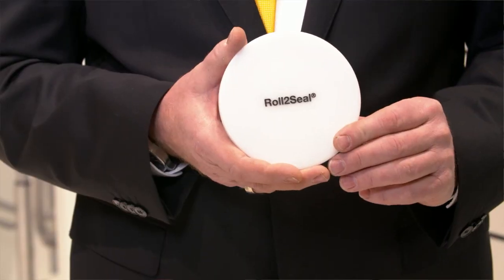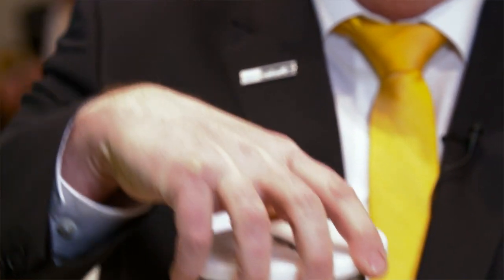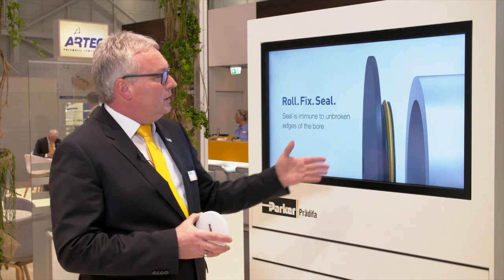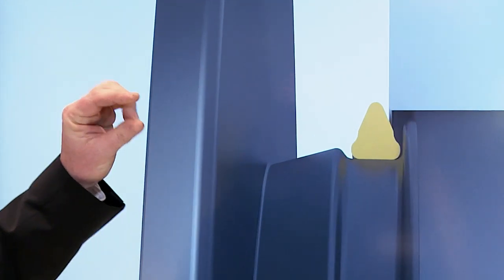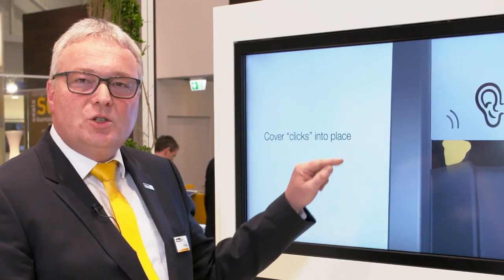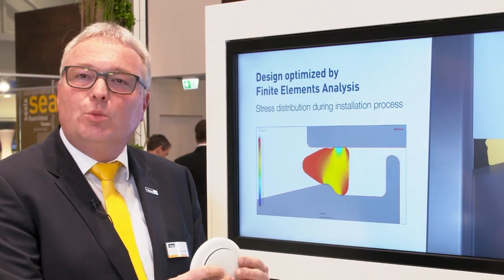I'm glad to introduce to you a new sealing concept with the brand name Roll2Seal. If you put these two together and simply snap it on, it's a perfect fit and it will hold this heavy stainless steel body. When we have a look at the lid, assembled here in yellow, we have the exact seal. Instead of simply squeezing an o-ring together, which needs high forces, we bend and tilt over the seal so it more or less rolls into place and therefore generates a self-retaining stress and force distribution that holds the entire lid onto the bore itself.